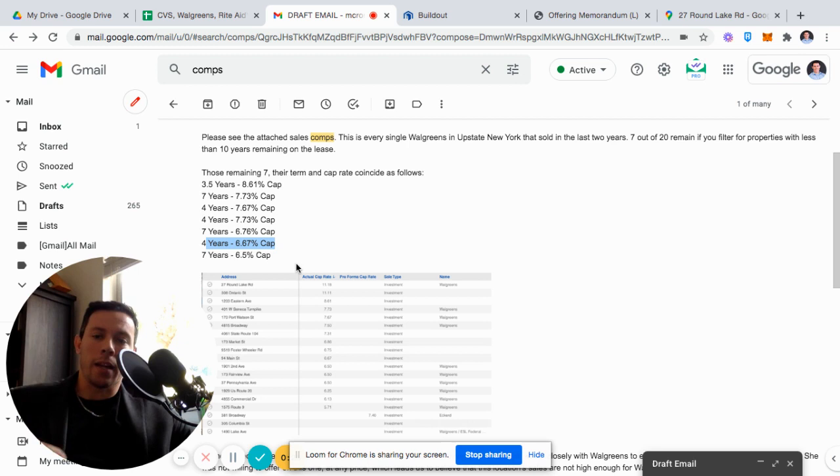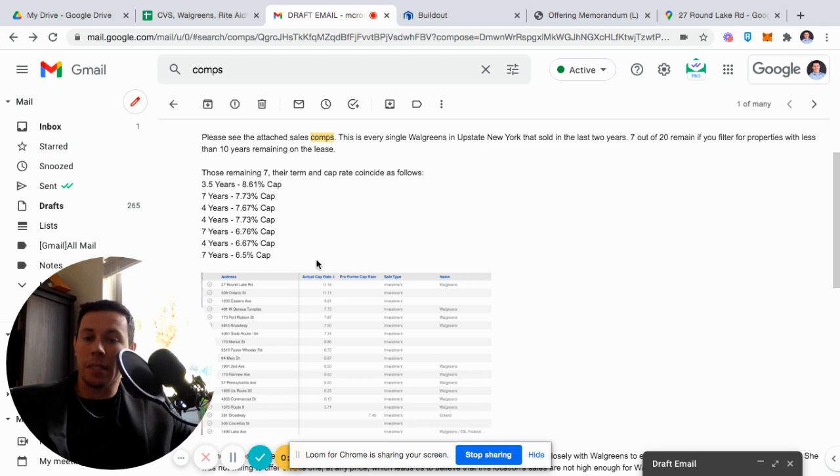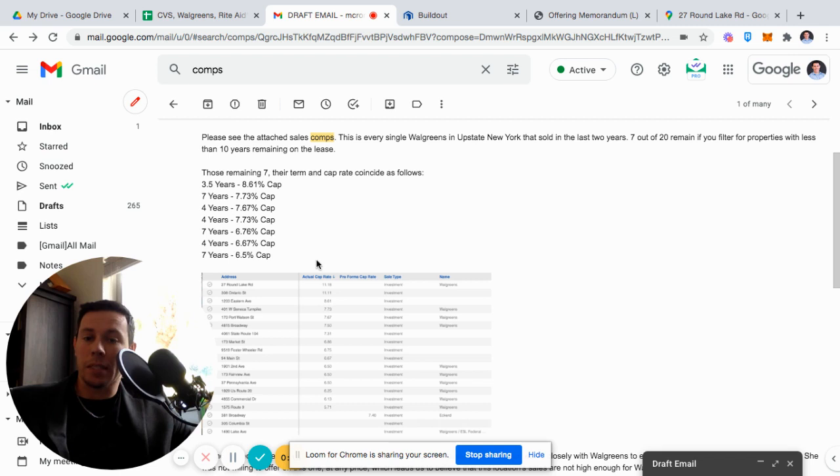When we took this out at a six cap, we knew we wouldn't get any bids because the comps did not show it. However, we were able to get the seller to raise his cap rate expectations in order to generate more offers. By raising it to a seven cap, we've gotten way more offers on this property, which is a good sign.